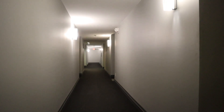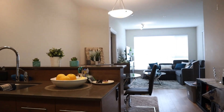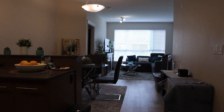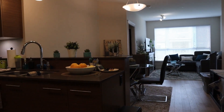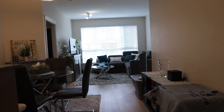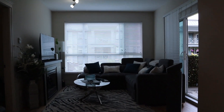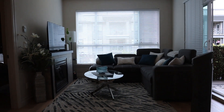We've just come upstairs to the third floor and going to have a look inside. So you go past the kitchen, second bedroom and bathroom on the right, and past the little dining room area to the living room.